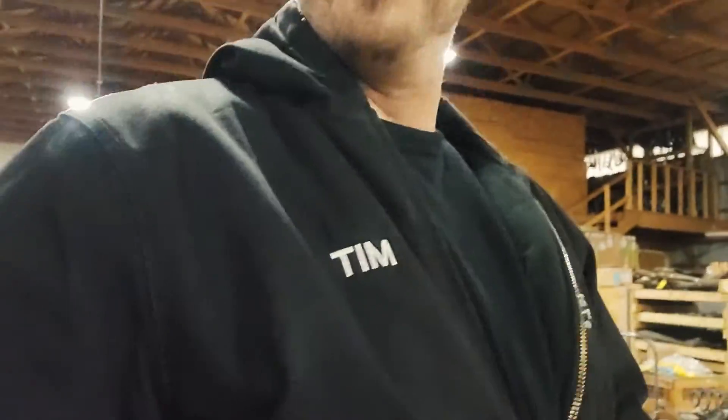Hello everybody, I'm Tim coming to you from Cleveland Power and Performance. I just want to show you some real special stuff that we have for your purchasing pleasure. We have all kinds of goodies and all kinds of delicious drivelines for you to view and ultimately to purchase. So if you're looking for a driveline for a swap project or a resto mod, we got you covered. Let's take a look at our inventory and see what we have available for sale.